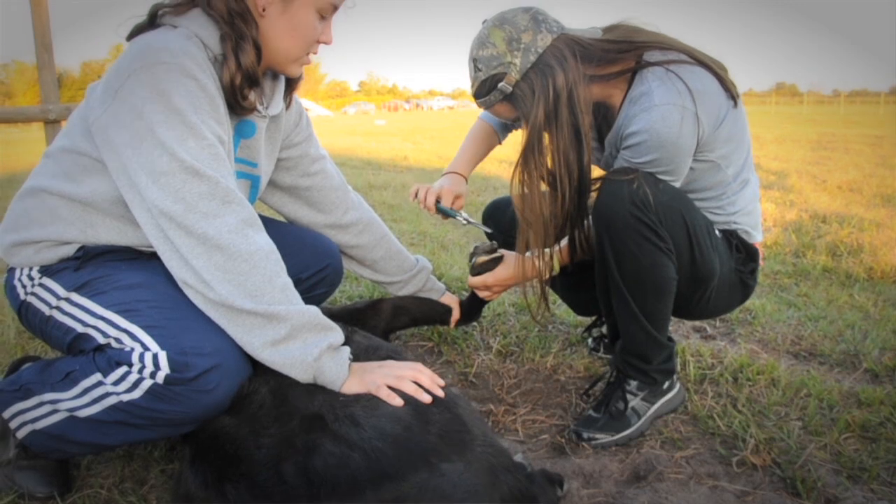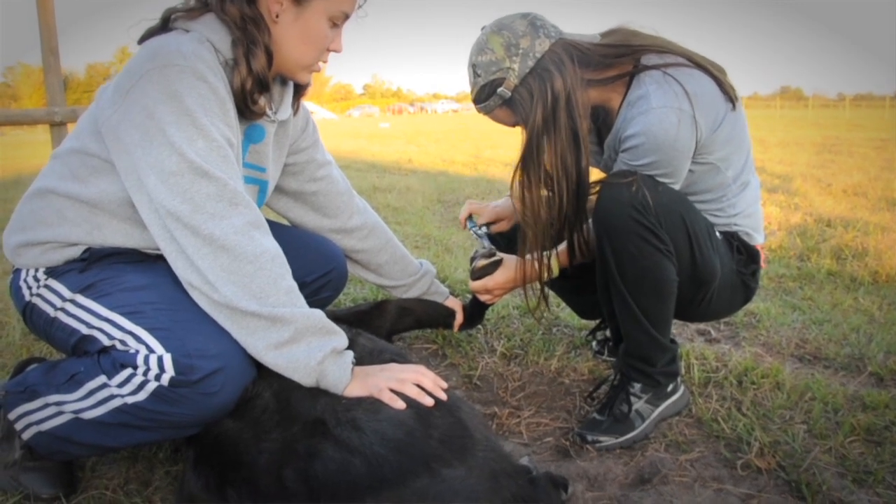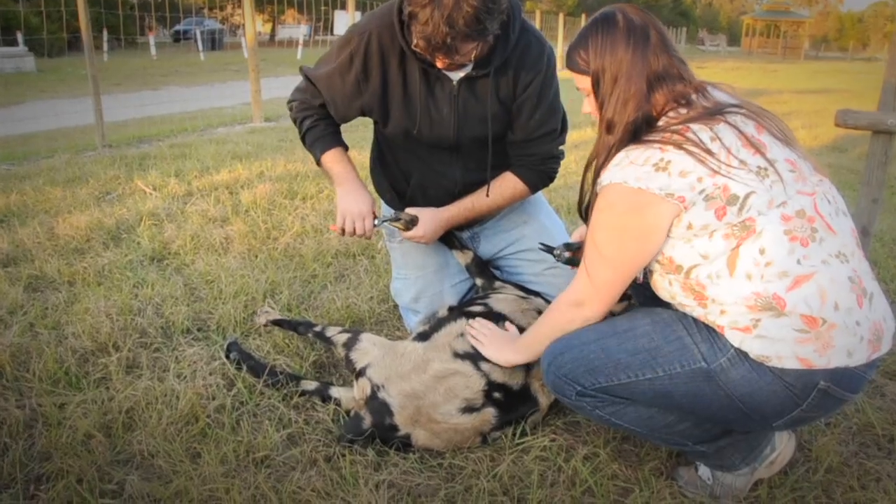We have to milk the goats, which is really interesting — I never thought I'd be milking anything, but I am. During animal crew, we've also had to do things like build goat pens so that they have some sort of shelter during the cold.